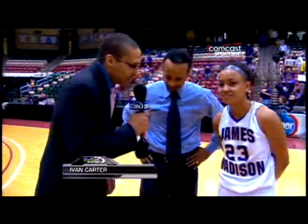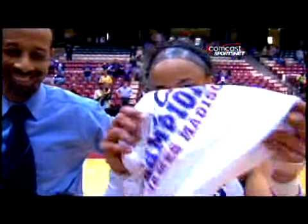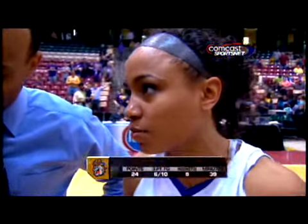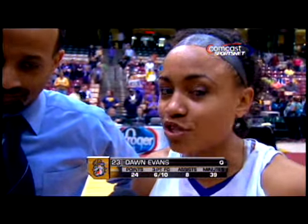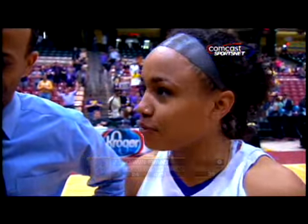I guess this feeling never gets old, celebrating a CAA championship — it's got to feel good again. Oh yeah, it feels great. Me and my team worked extremely hard with the coaching staff. And to go out as a senior with two back-to-back wins, there's no other feeling like it. It's overwhelming right now, so I'm just really happy for me and my girls and my coaching staff because I feel like we really deserve it.